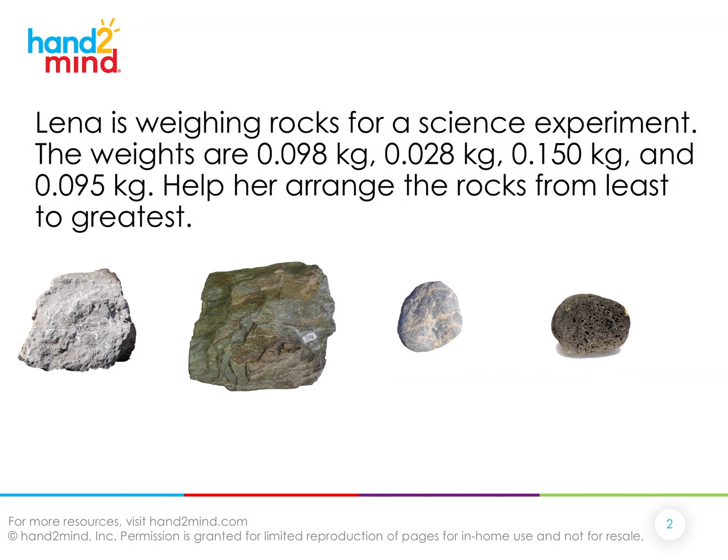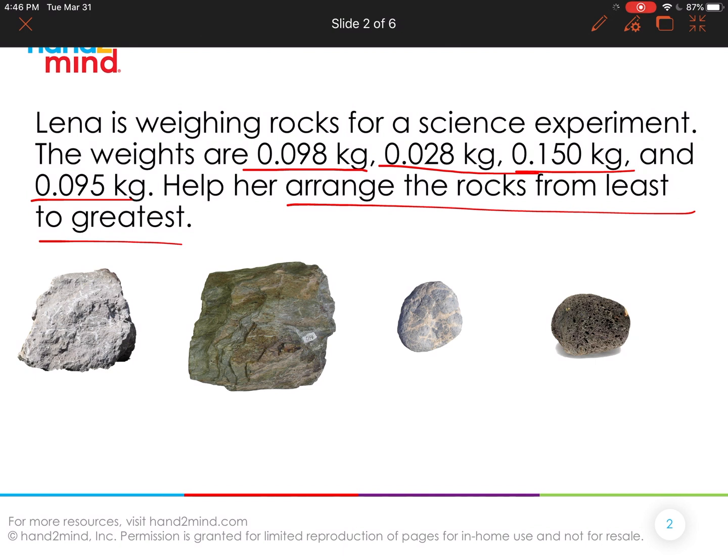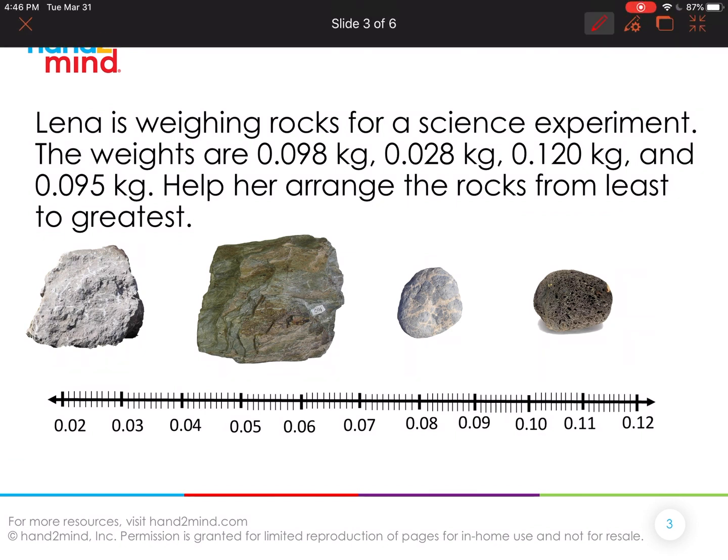In science class, they measure to the nearest thousandths so that they can be as precise as possible. Scientists really want precision, so measuring all the way down to the nearest thousandth can be very helpful in an experiment. What are we trying to figure out here? We're trying to figure out how Lena can arrange her rocks from least to greatest. We know the weights: 98 thousandths, 28 thousandths, 150 thousandths, and 95 thousandths. We can represent those weights using a number line, because that will let us plot the weights and easily tell which one's the least and which one's the greatest.